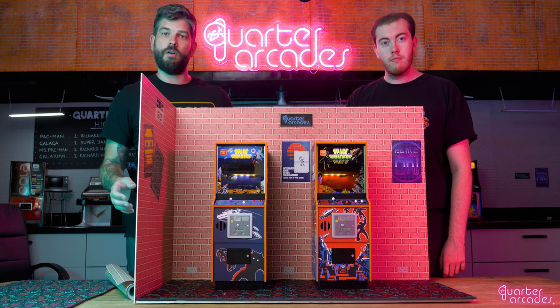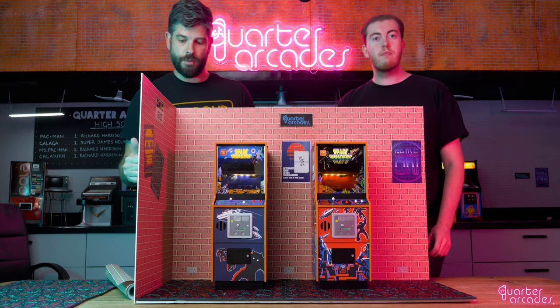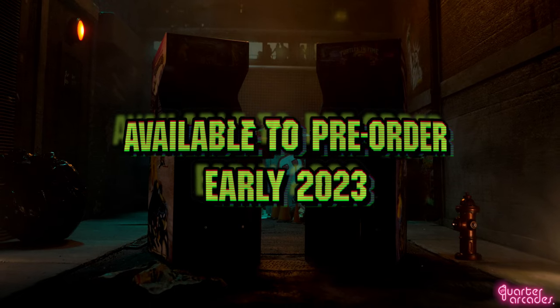This is just the start of our Quarter Arcade's accessory range, so be sure to keep an eye out for more updates on these in the coming months. Speaking of what's to come, we're also excited to announce that our Teenage Mutant Ninja Turtles machines will also be released later next year, complete with the full wooden cab and original artwork.